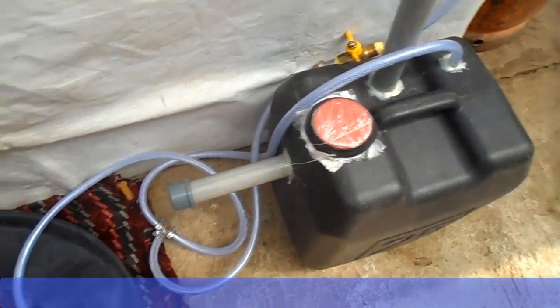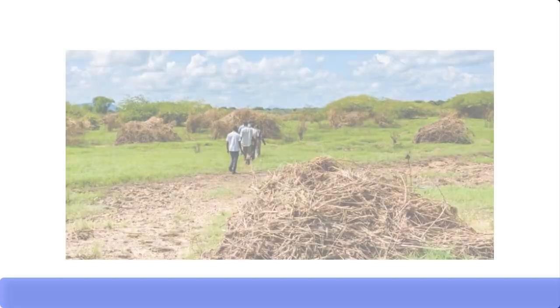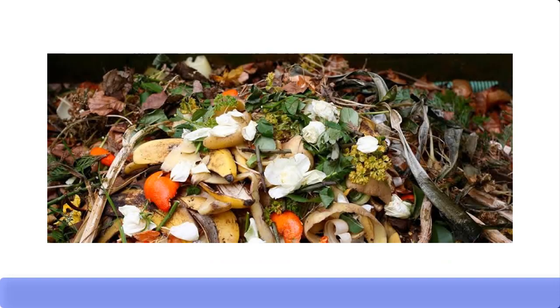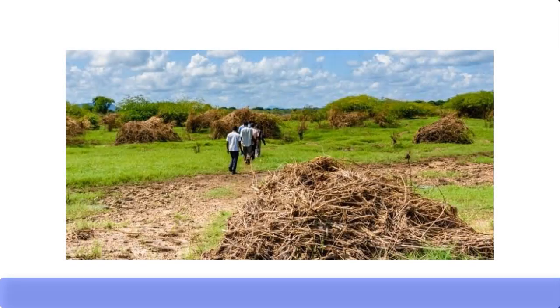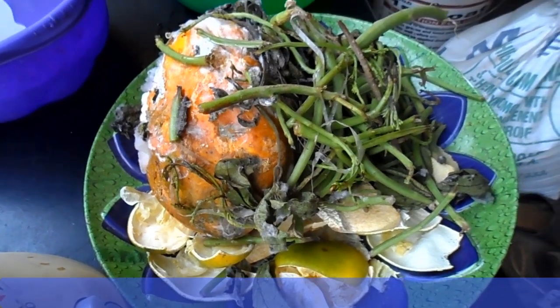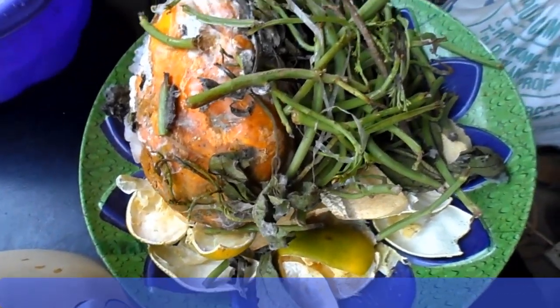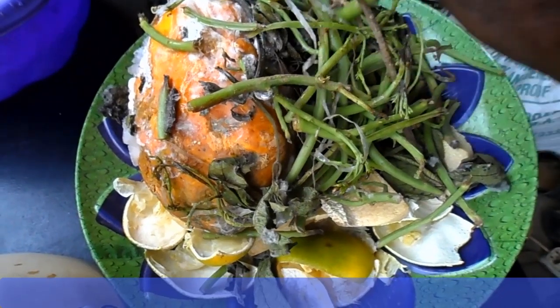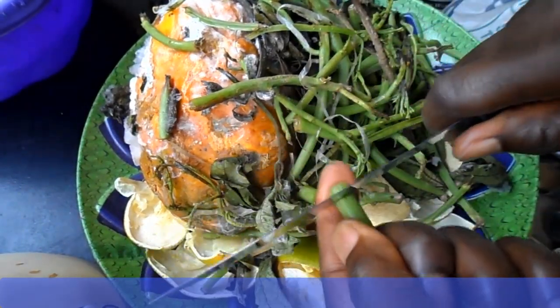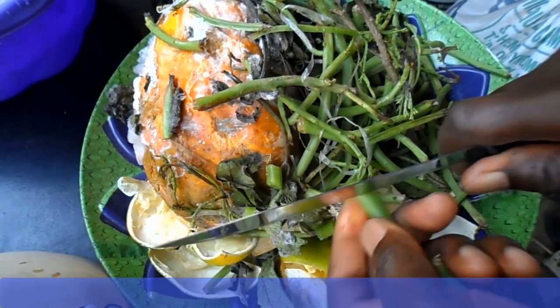Now let's talk about the food waste. The food waste, also known as biomass feedstock, can be agricultural waste, kitchen waste, or animal waste. Agricultural waste can be sugarcane waste, maize waste, guinea corn waste, etc. Your kitchen waste can be plantain peel, banana peel, orange peel, yam peel, and waste from fruits and vegetables such as pineapple waste, cucumber waste, watermelon waste, etc. You can also use animal waste such as poultry waste or cow dung.